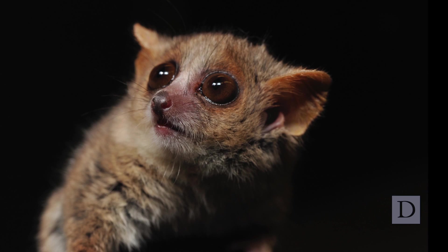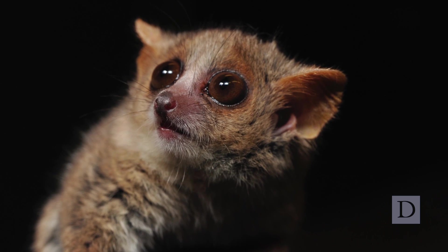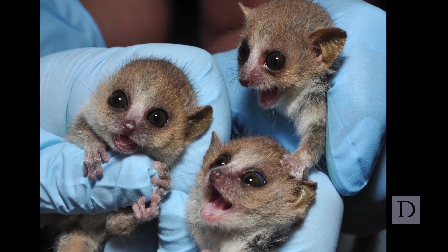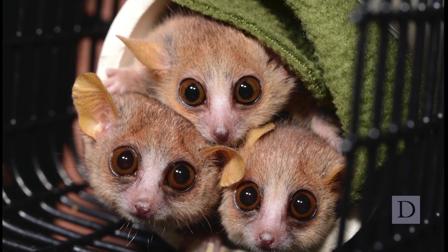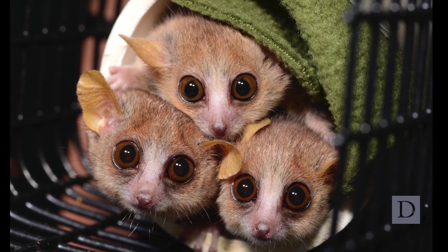We did not set out to study Alzheimer's disease. We started to work on the genome assembly of the mouse lemur. We wanted to have an assembled genome to help facilitate research in many areas of science, from evolutionary biology to biomedicine.